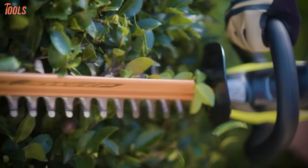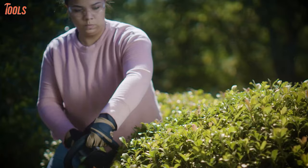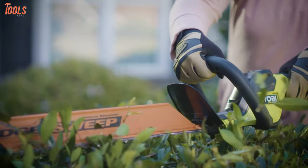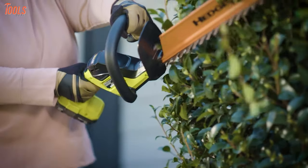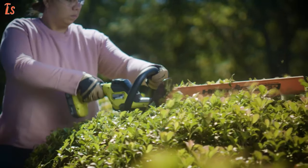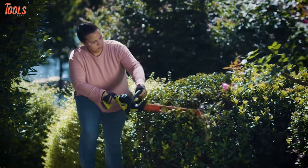It carries a dual action blade and hedge sweep debris remover with anti-jam technology, meaning you will get clean cuts and clippings without any vibration. Moreover, this trimmer features an ergonomic wraparound handle so that you can have a tight grip while operating at any angle. The Ryobi P2608BTL has enough qualities to make your hedge trimming labor-free and you will get it at the most affordable price.